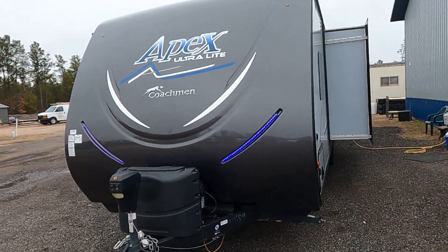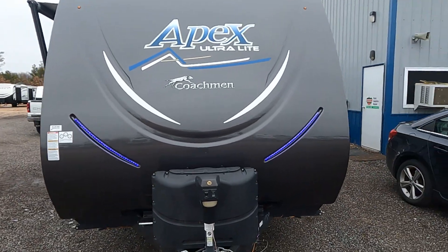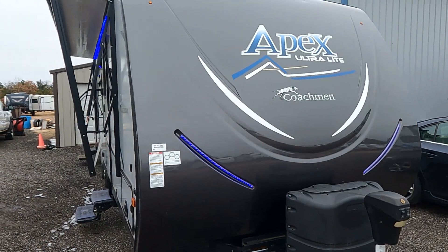Hi, this is Tim with Friendship RV. This is a recent trade — it's a 2017 Coachman Apex 288 BHS.